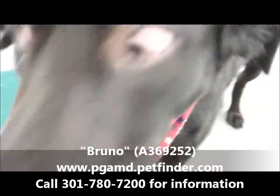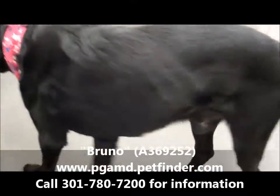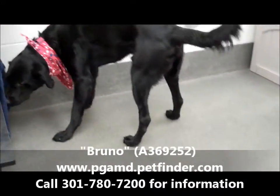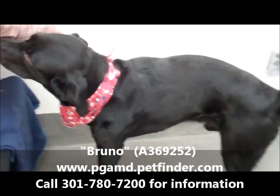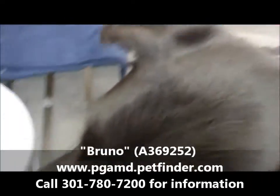He's very, very sweet. He is two years old. Look at these pretty brown eyes. Bruno is a two-year-old male Labrador Retriever mix and he's black — he's a black lab.